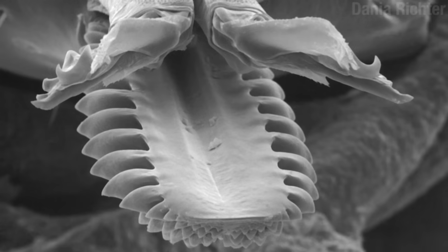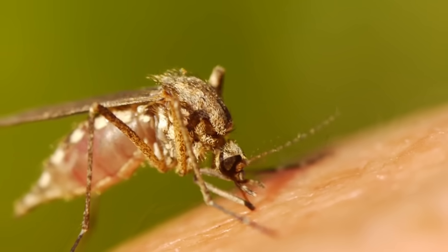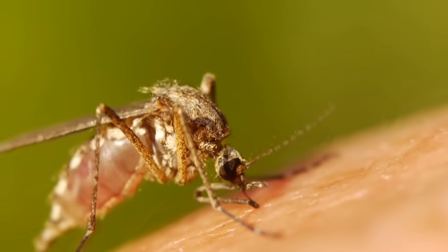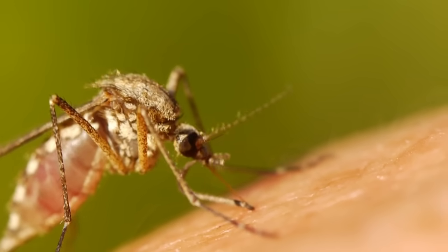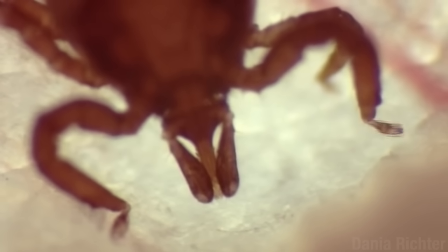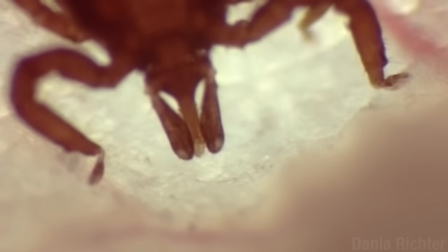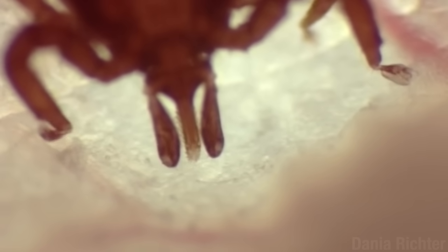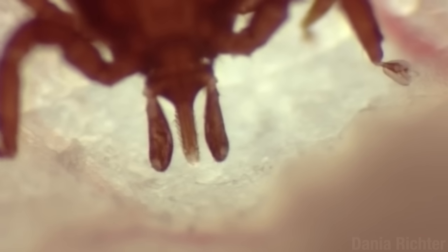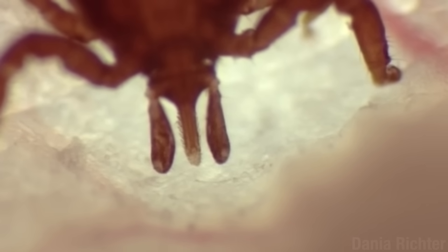Where were we? Oh right, the crazy mouthparts. But let's back up a second. Many other blood feeders, like the mosquito, are quite precise — they poke their mouthparts directly into a blood vessel and let the host's heart pump the blood for them. Ticks, on the other hand, do it differently. They are pool feeders, or telmophages. It's sort of like when you're on the beach and you dig a hole and it fills up with water — imagine that, but with blood, that you then drink.